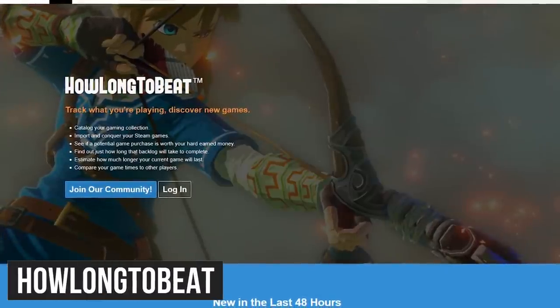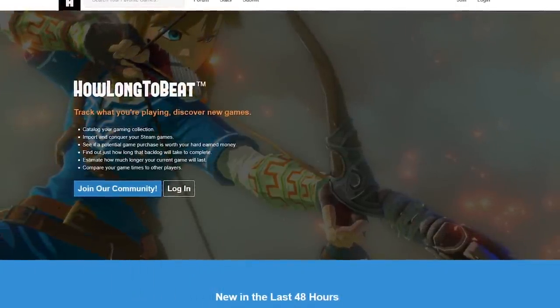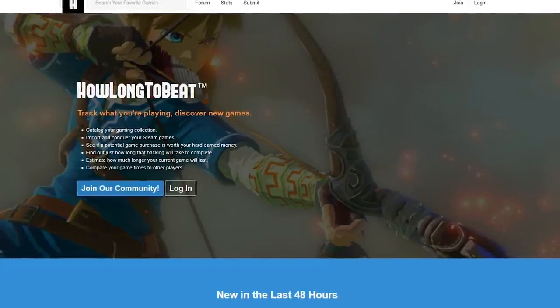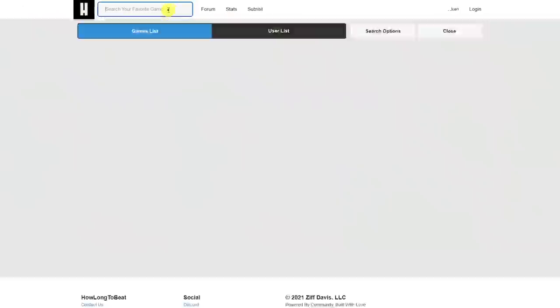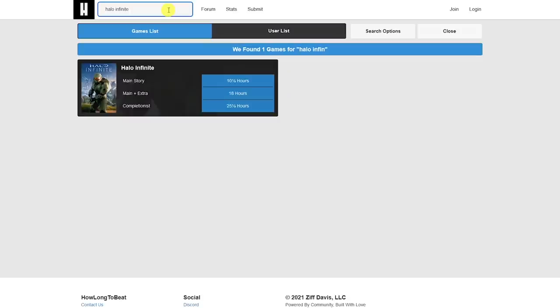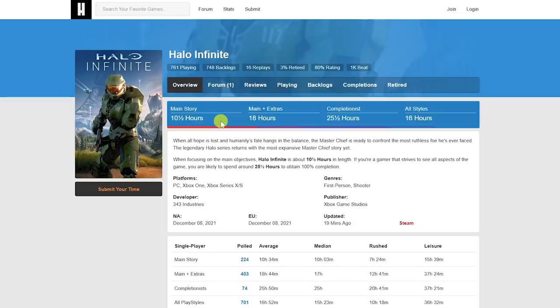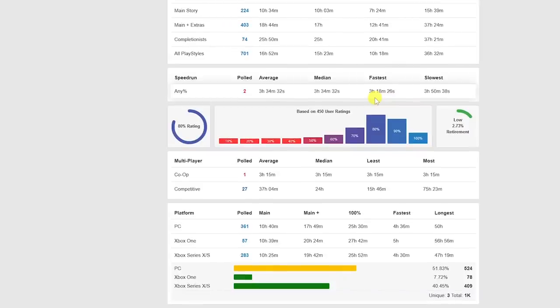If you're a gamer, HowLongToBeat is useful to find out how long it'll take to complete a video game. Whether you have a busy schedule or extra free time, it might be useful to know that information going in, knowing how much time you'll have to commit to playing that game. At the top, do a search for your game — Halo Infinite is popular right now. Click into it. According to this, depending on your play style, it would take 10 and a half hours to finish the main story and up to 25 and a half hours if you're a completionist. If you scroll down the page, it'll give you additional information regarding the length of time to complete the game.